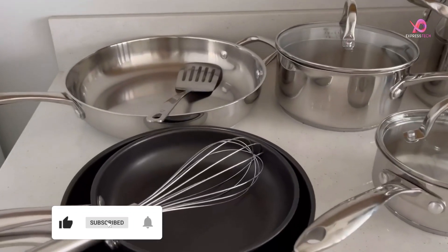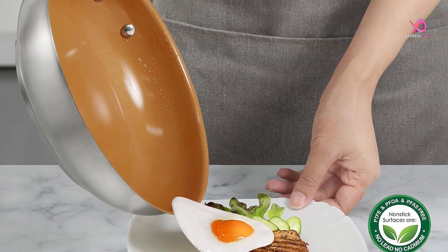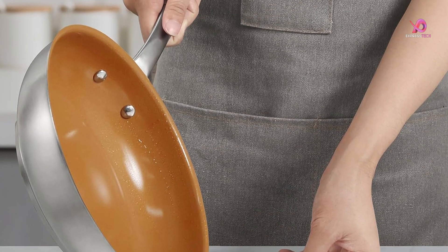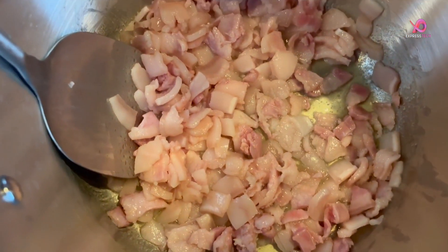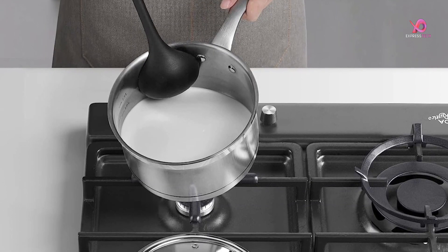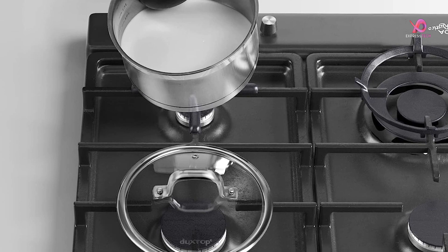What sets this cookware apart is its healthy fusion non-stick coating. The interior is coated with a fusion titanium-reinforced ceramic coating completely free of harmful chemicals like PFAS, PFOA, PTFE, lead, or cadmium. This coating enhances non-stick properties, increases durability, and ensures better cooking performance.